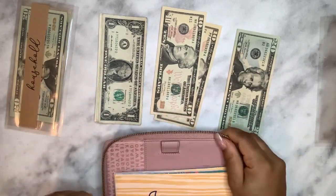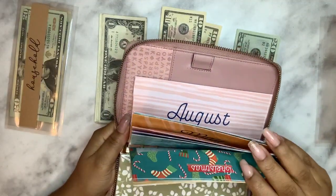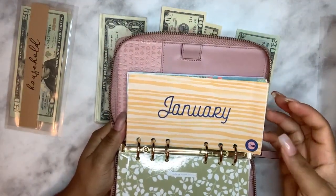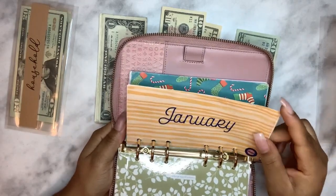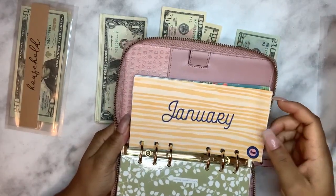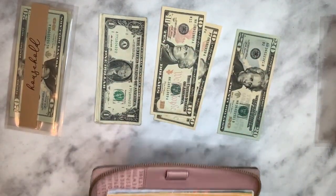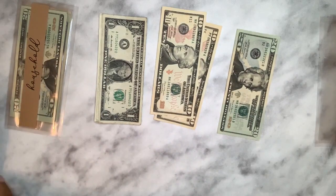I'm using the old envelopes from last year instead of printing new ones — her prints are really cute for this year but to save paper and ink I'll use what I already have. For January, my husband's chosen word was 'bling.'